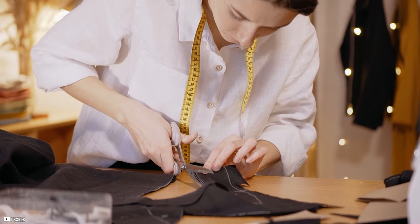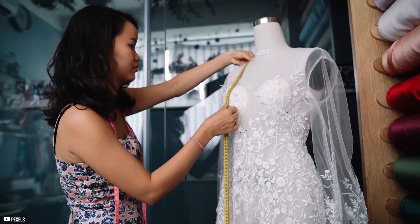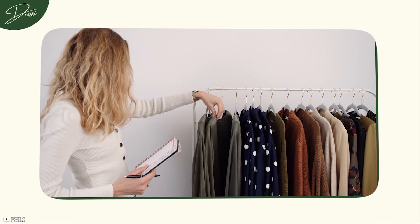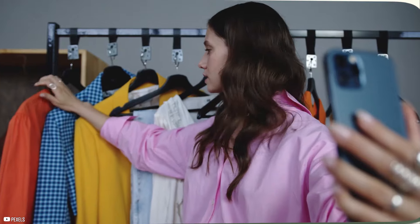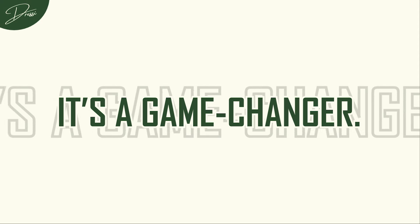This is why tailoring is so important. Investing in alterations can transform an outfit from meh to wow in an instant. Even off-the-rack pieces can look custom-made when they're tailored to fit you perfectly. So if you want to look effortlessly elegant, make sure your clothes fit like they were made for you. Trust me, it's a game-changer.